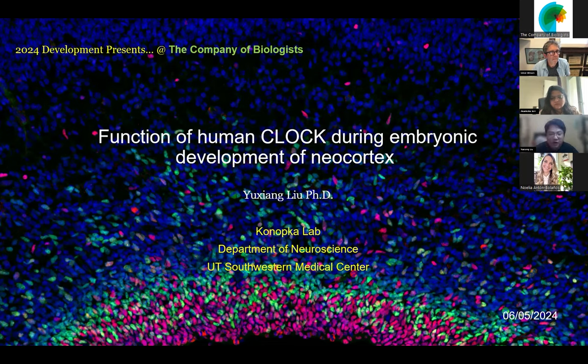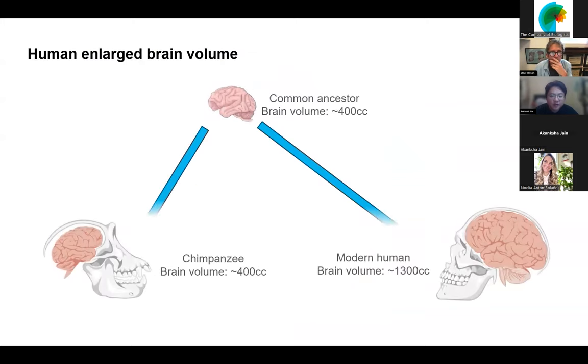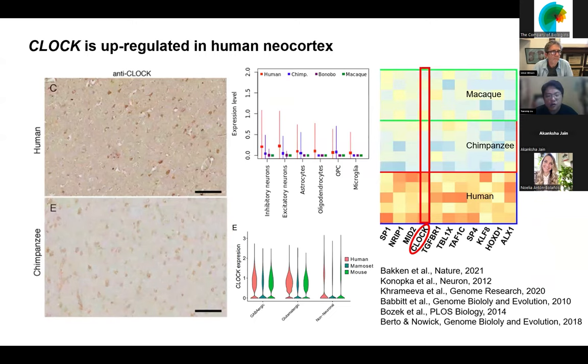One of the big questions we try to address in the Konopka lab is what makes us human. There has been an extreme expansion of brain volume in modern humans compared with our close relatives chimpanzees, especially the neocortex. To figure out the underlying mechanism, recent work has done lots of transcriptome analysis comparing human versus non-human primate in different neocortical regions, and one gene has always been found upregulated, which is CLOCK.